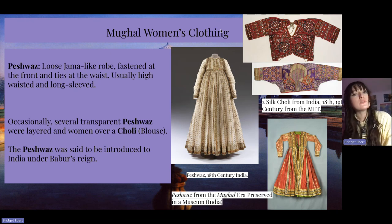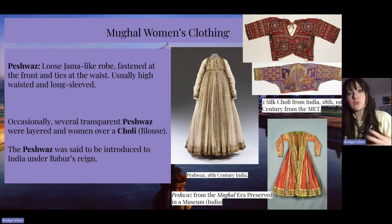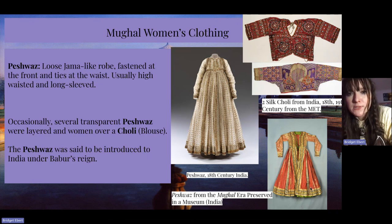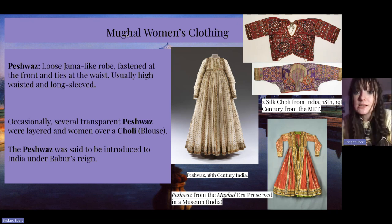The Peshawas is a loose jama-like robe fastened at the front and ties at the waist. It's usually high-waisted and long-sleeved, and occasionally several transparent Peshawas were layered. Women would wear this over a sholi, which is a blouse. The Peshawas was said to be introduced to India under Babur's reign. I have two examples here — the one on the bottom right is from between the 16th and 18th century, and then I have two silk choli from India from the 18th and 19th centuries, both housed at the Met.